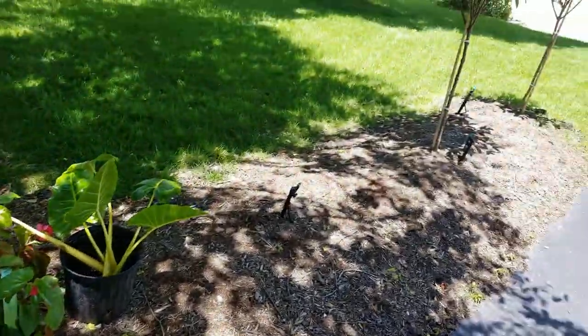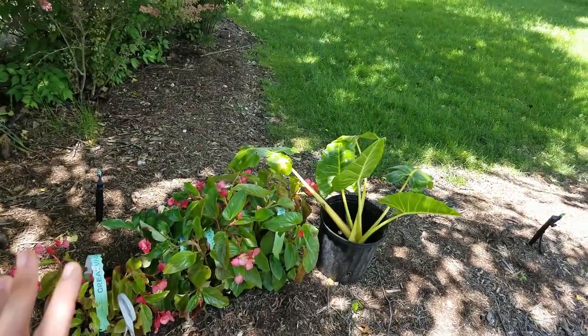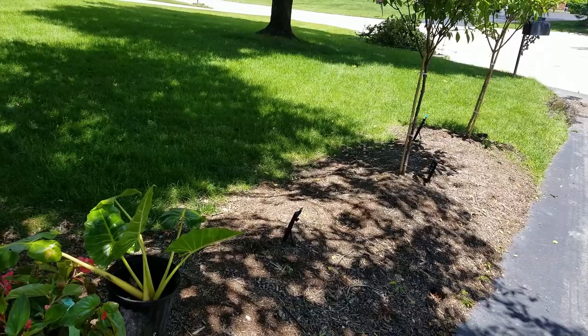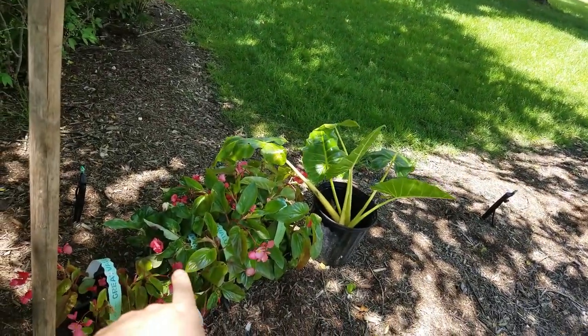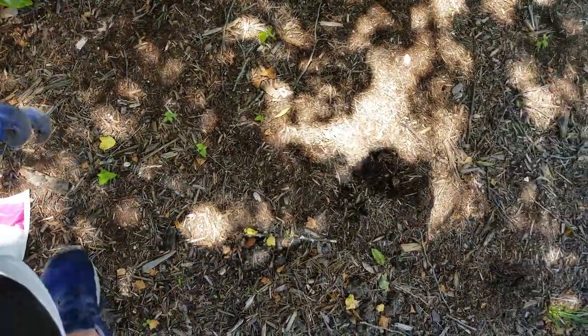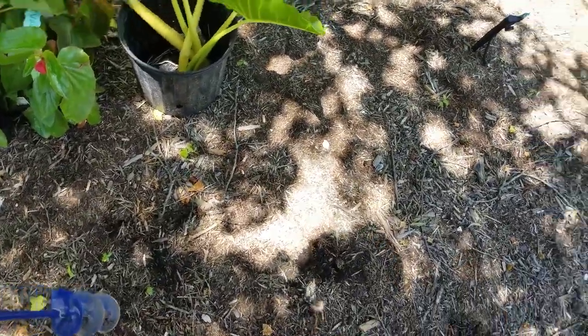I'm going to go ahead and do dragon's wing begonias in here. They get nice and tall, really lush — just really pretty plants that I think will do well here. I wanted to try the surefire begonias because they can take a lot of sun and shade, but I can't find them anywhere. So dragon's wings it is. And when I'm done, I'm going to mulch everything over — my favorite tool, the bulbogger.